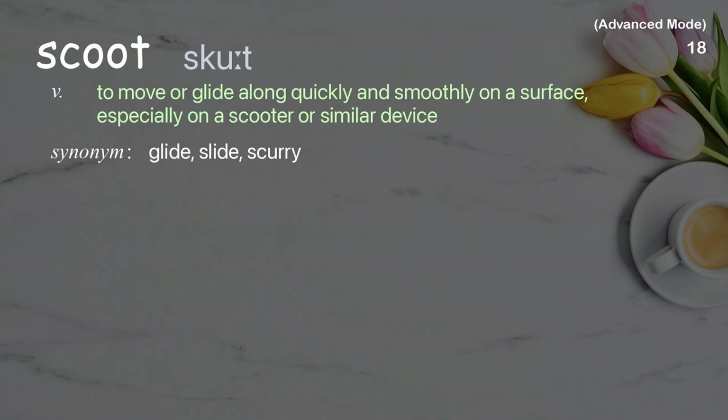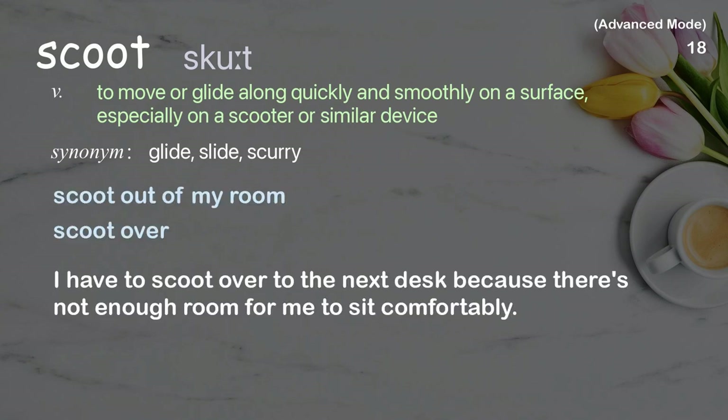Scoot: To move or glide along quickly and smoothly on a surface, especially on a scooter or similar device. Examples: scoot out of my room, scoot over. I have to scoot over to the next desk because there's not enough room for me to sit comfortably.